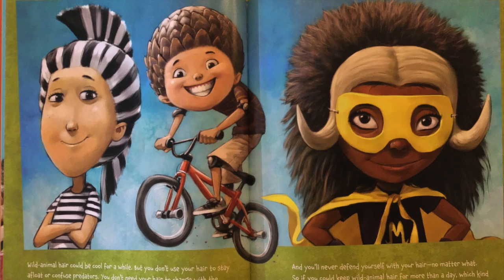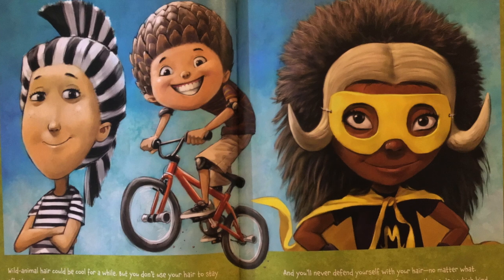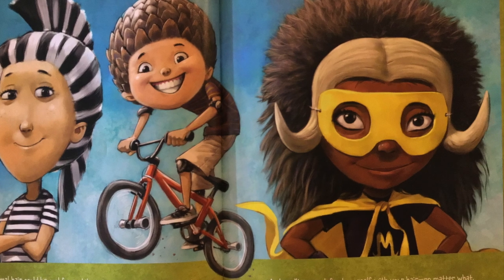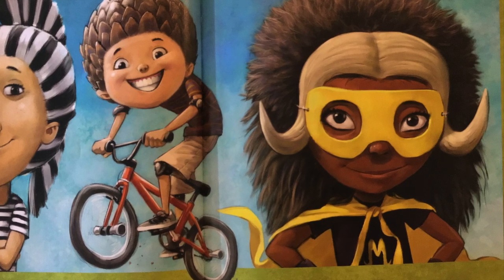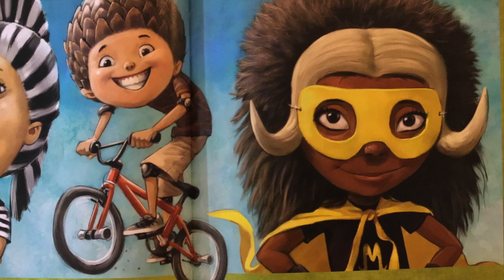Wild animal hair could be cool for a while. But you don't use your hair to stay afloat or confuse predators. You don't need your hair to change with the seasons, be a helmet, or lie flat in any direction. And you'll never defend yourself with your hair, no matter what. So if you could keep wild animal hair for more than a day, which kind would be right for you?